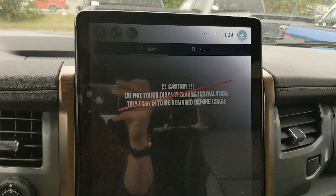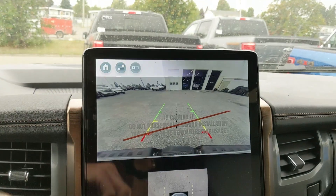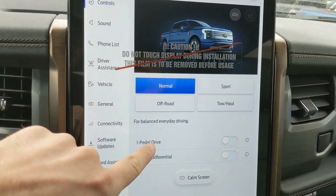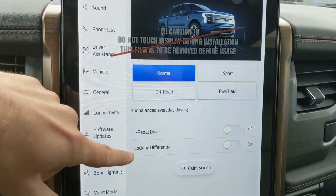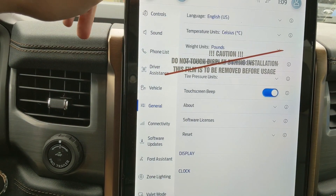Shifting into reverse, you have a backup camera with a full 360-degree view so you can see all around your truck. You have further settings such as your drive modes — normal, sport, off-road, and tow haul — as well as one-pedal drive, so if your foot's not on the accelerator your vehicle is braking and slowing down, and locking differential. There are also a bunch of other settings for your screen and other vehicle features.